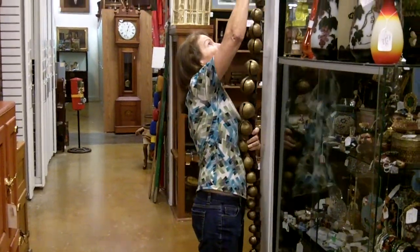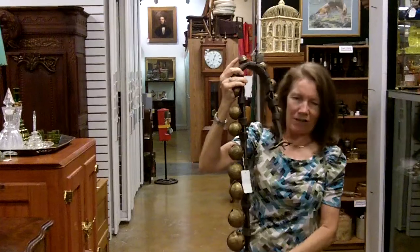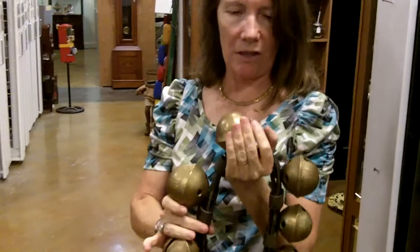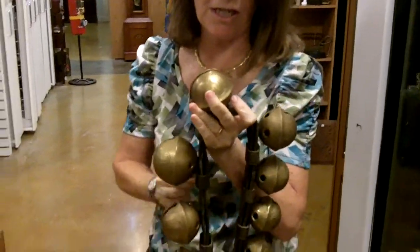I don't know how tall it is, but it's taller than I am, so I'm going to say it's over six feet tall. What's nice about these is that they're graduated. The biggest one is a number 15, then number 14 on each side, number 13 on down.